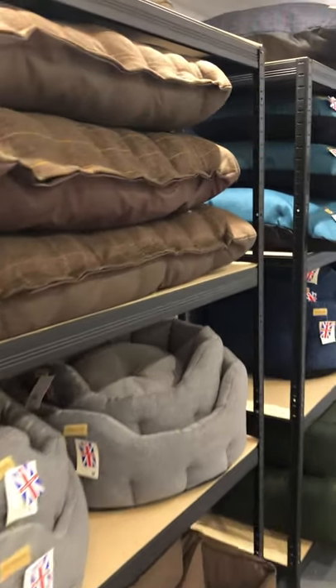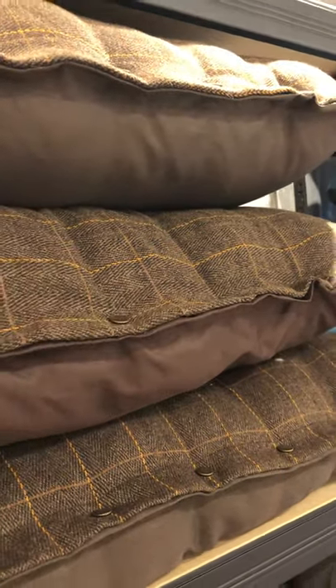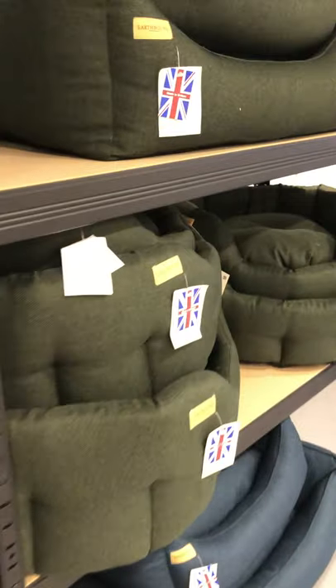Super, super quality, and they're all washable — the covers come with poppers, they pop off and you can wash them in the washing machine. We've got tweed and beautiful velvet in lovely colours, a nice green there.